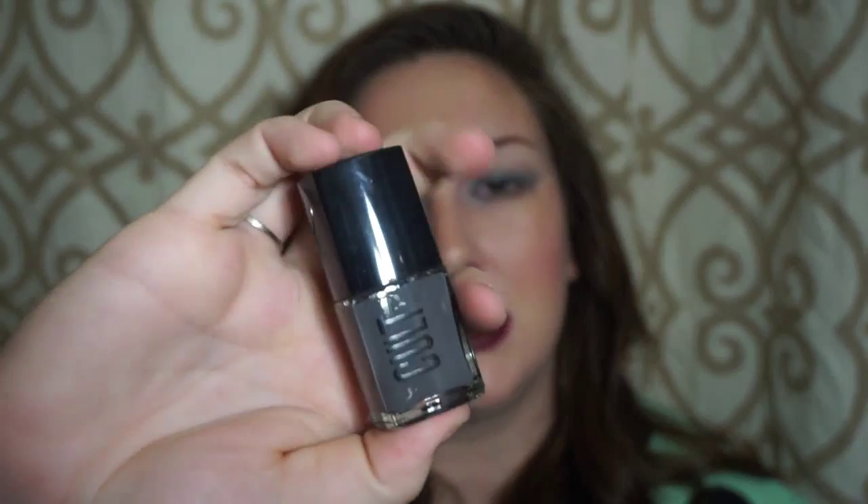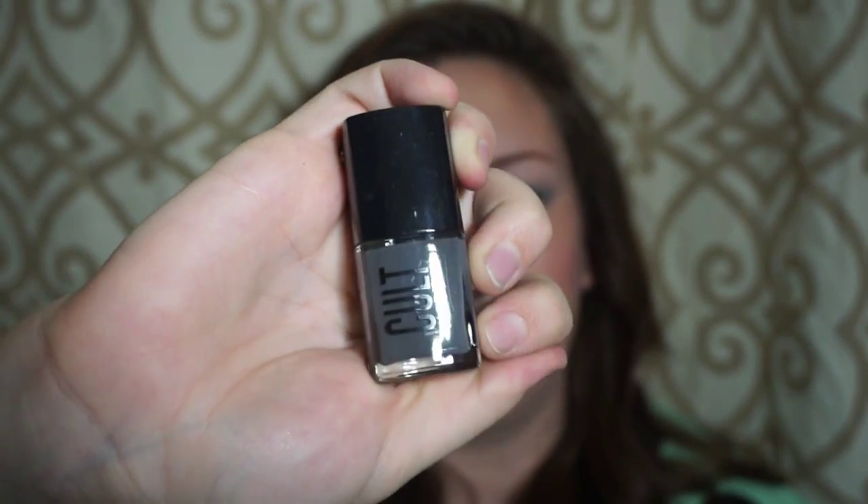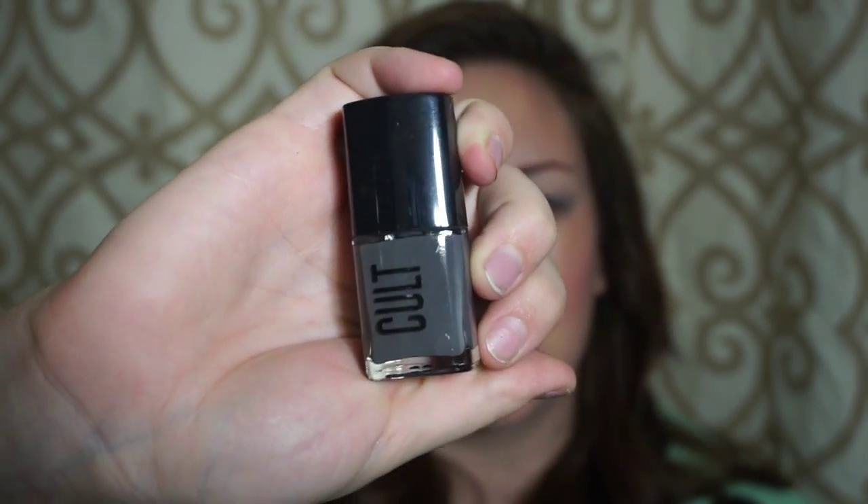I also got a Colt Cosmetics nail polish, full-size for $12. It's a nice, pretty gray color. It does seem kind of dark, so I'll have to see how it actually looks on my nails to determine if I like it or not.